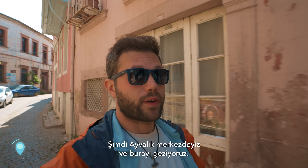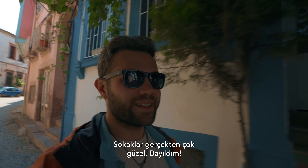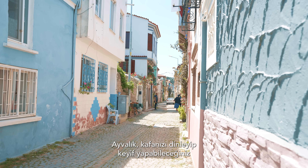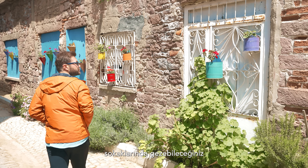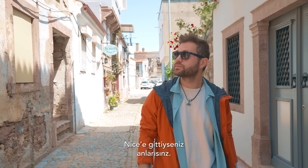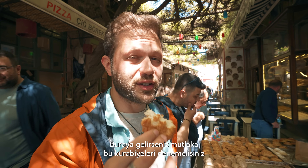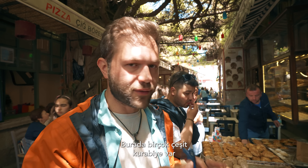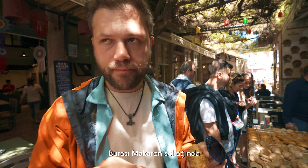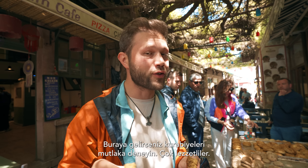We are now in the center of Ayvalık, wandering the streets — they are really beautiful. Ayvalık is basically a town where you can relax, wander around, do some shopping, or go swimming. It has the vibes of Nice if you've ever been there. If you come here, definitely try the cookies on Macaron Street — there are different types and every one of them is so tasty.